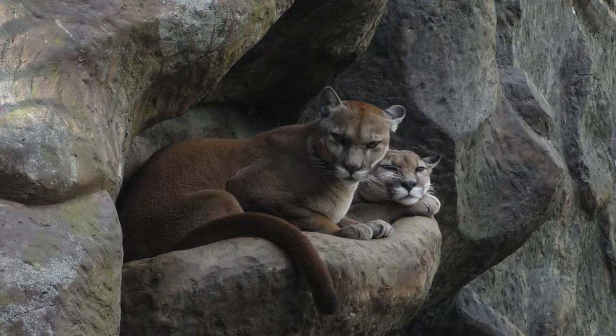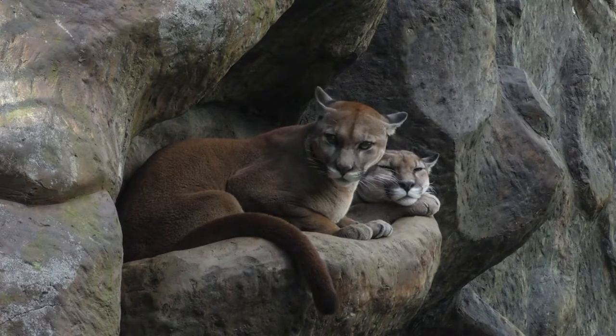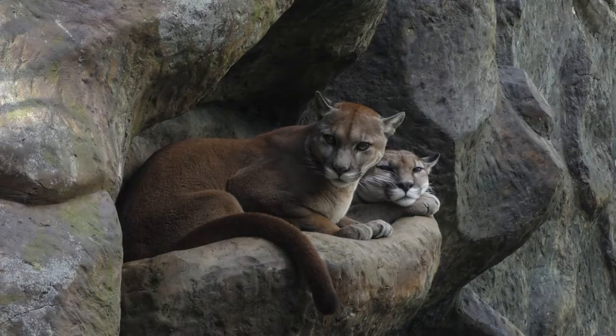The cougar lives in mountainous areas and is not afraid of high altitudes. It also prefers to live in coniferous and tropical forests, and occurs in swamps and plains.